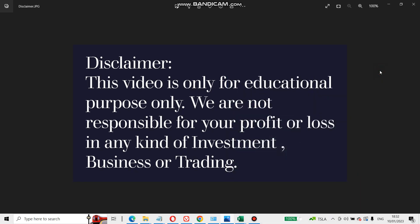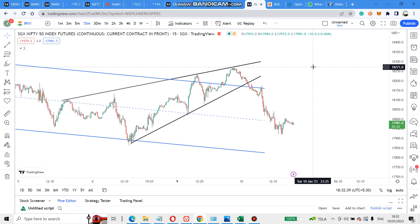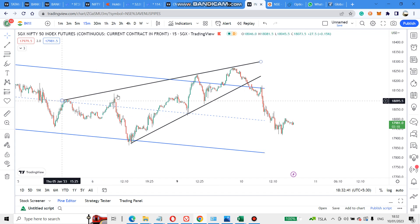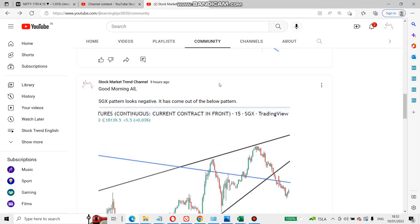Hi friends, this video is only for educational purpose — do not trade based on this, instead use it for your analysis purpose. Today we will see how Nifty and Bank Nifty have performed. Before market opening, I saw the SGX in a pattern and posted it in our channel community section. The SGX pattern looks negative — it has come out of the wedge pattern.